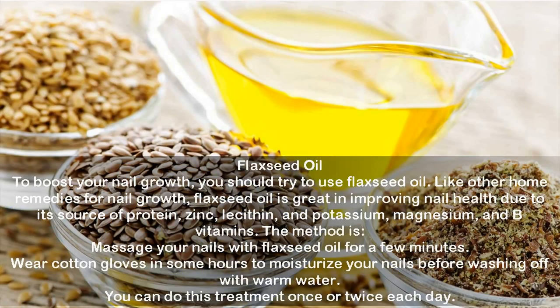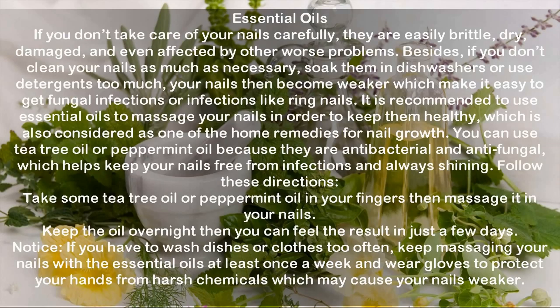Flax seed oil: To boost your nail growth, you should try to use flax seed oil. Like other home remedies for nail growth, flax seed oil is great for improving nail health due to its source of protein, zinc, lecithin, potassium, magnesium, and B vitamins. Massage your nails with flax seed oil for a few minutes, wear cotton gloves for a few hours to moisturize your nails, then wash off with warm water. You can do this once or twice each day.